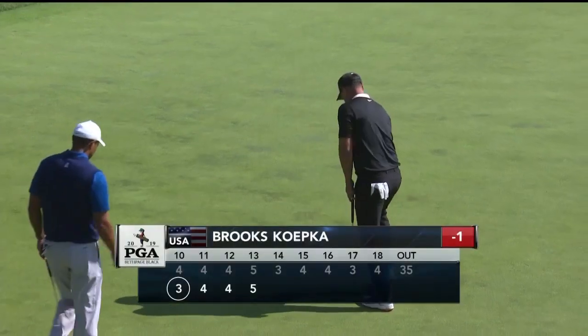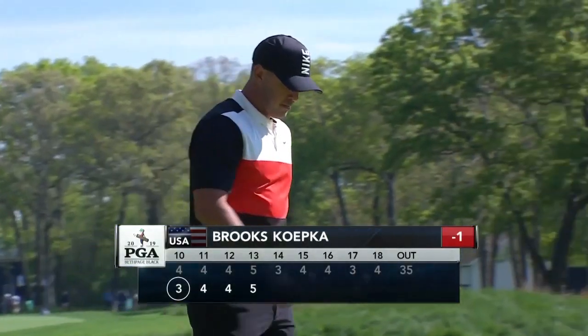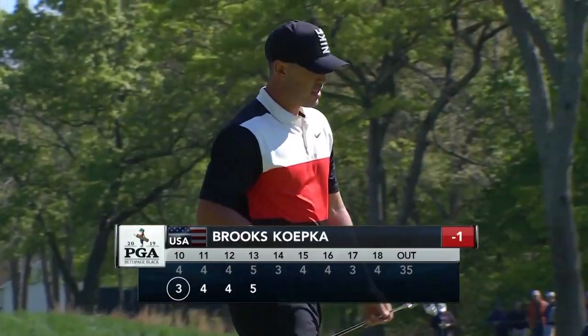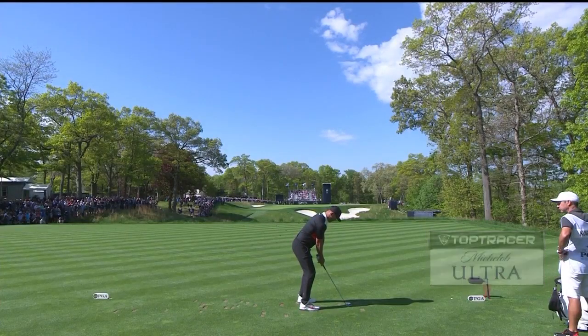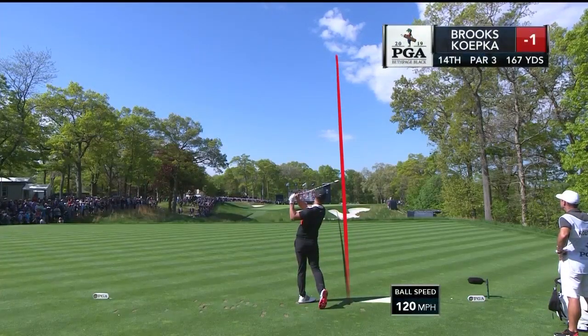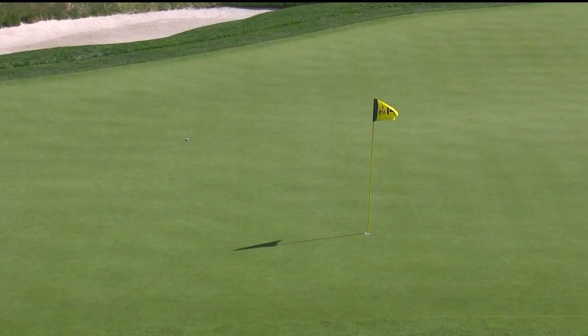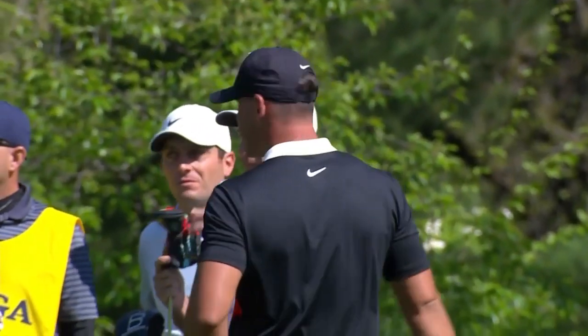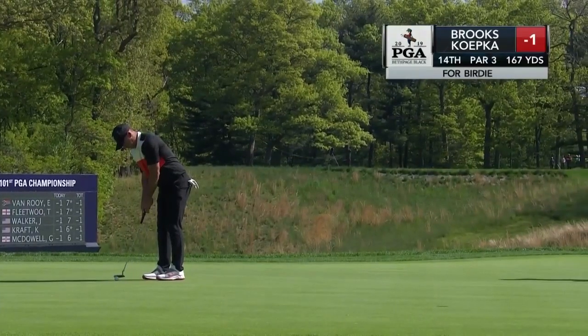One of the caddies driving me around earlier this week told me — he gave me the thought that there's no break here at Bethpage. He called it 'no break Bethpage.' This hole playing about as long as it can play at 167 yards today. We're going to see a lot of that — about five yards past the hole location.